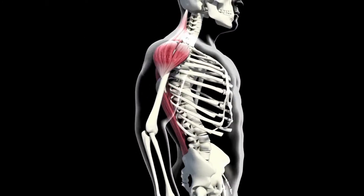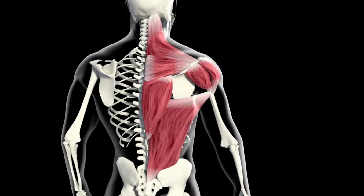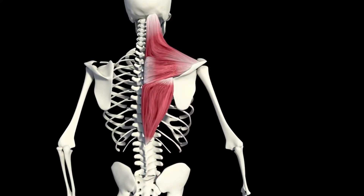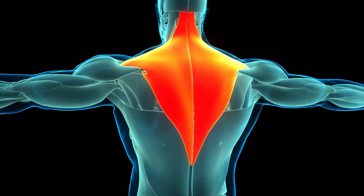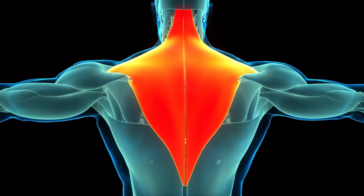Your back consists of deep back muscles, which are also called intrinsic or true back muscles. These muscles are made up of four distinct layers: superficial, intermediate, deep, and the deepest ones.